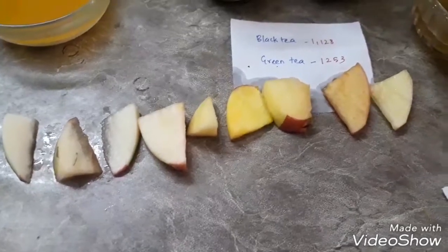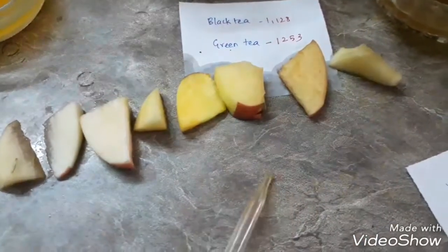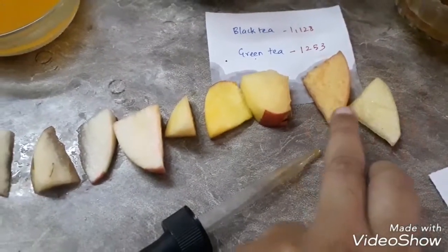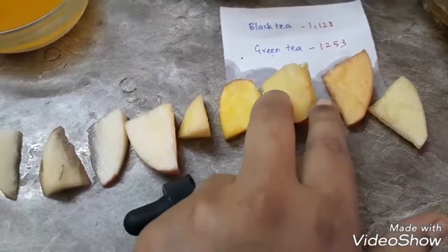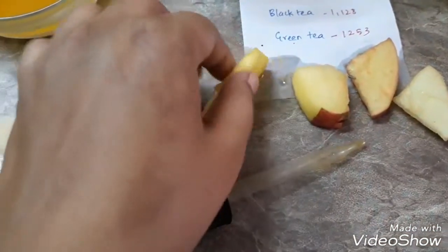Taking the apples out now. This one from leek or rice — okay, not too bad. This one is from black tea, and it's completely gone brown. This one from green tea — it is also almost brown.